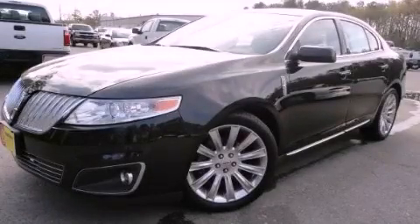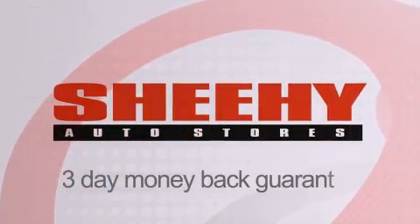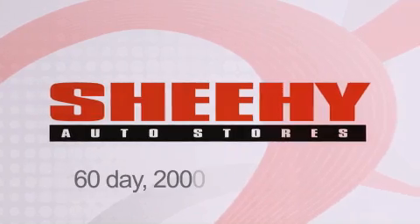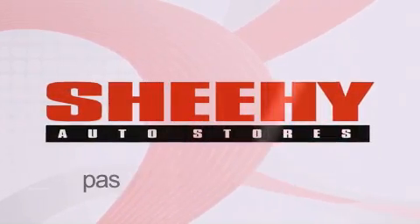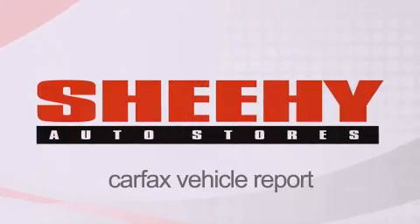Call or visit us right now and arrange your test drive today. Every Sheehy Select used vehicle comes with a three-day money-back guarantee, 60-day 2,000-mile warranty, passes a state inspection and our 175-point inspection system, and comes with a Carfax vehicle report.